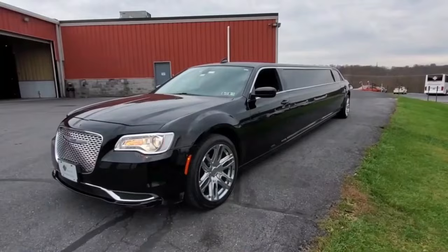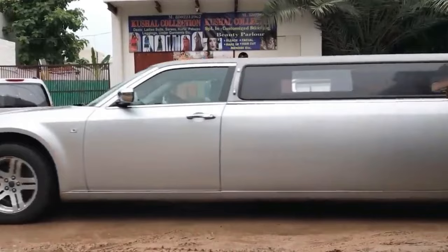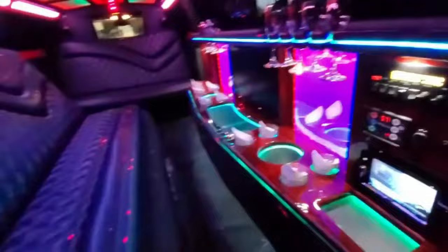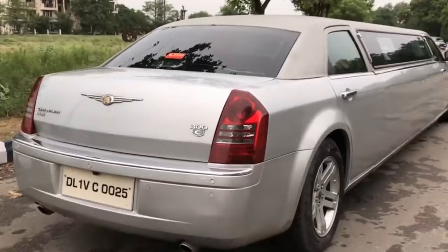Kicking things off at number 10, we've got a classic: the Chrysler 300. This bad boy takes an already sweet luxury sedan and maxes it out with executive styling, quilted leather seats, and tons of legroom thanks to the long wheelbase. Picture heading to the theater or a big night out on the town arriving in absolute style. Inside's loaded with the latest screens and tech, so you're always entertained. Plus, it still handles great thanks to Chrysler's road-gripping suspension. The 300 stretch limo brings elegance and excitement wherever your adventures may lead.